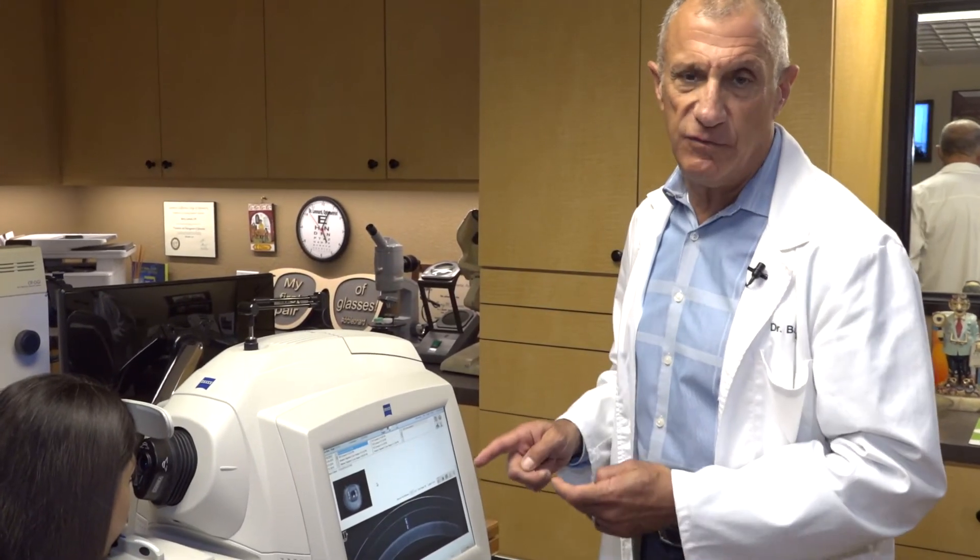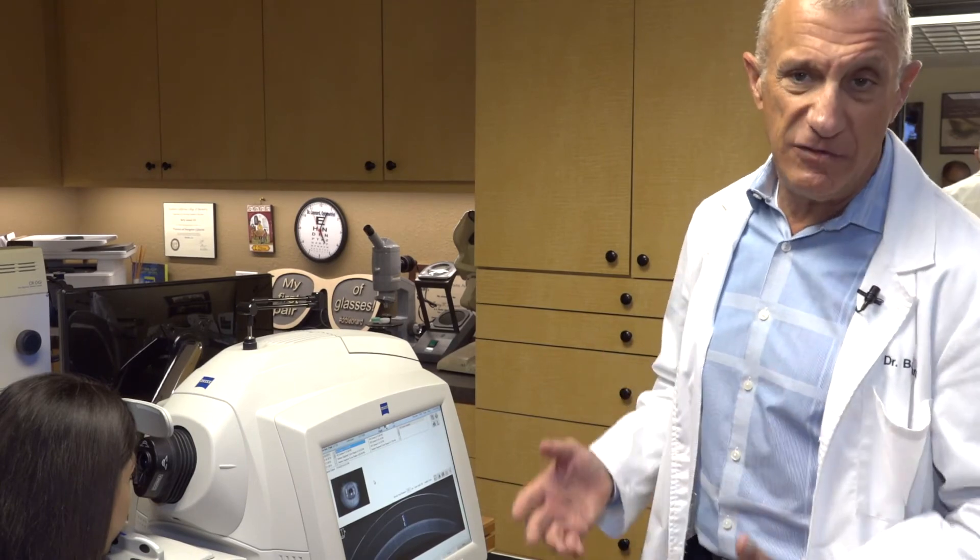We're really able to dial in and get the best lens fit possible so we can achieve the best vision possible, the best health possible, and the longest wearing time that we could ever do in history.